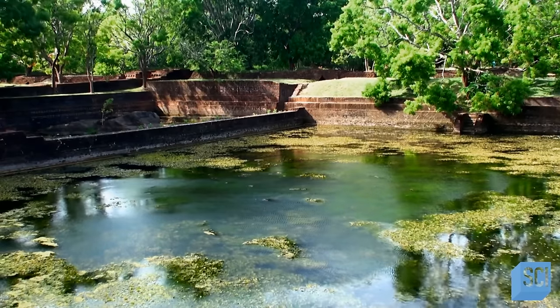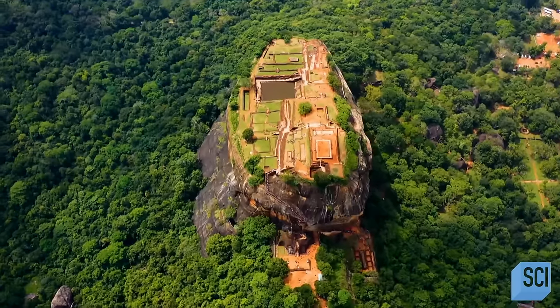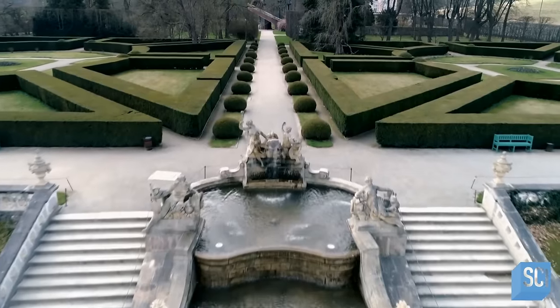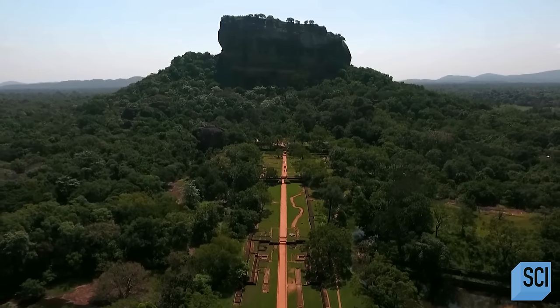Sigiriya seemed to offer so many comforts that it would be easy to forget how heavily fortified the site actually was. The complex garden layout is similar to the design of many European castle grounds and even the Taj Mahal, and yet it predates most of them by at least 500 years. Perhaps Sigiriya was a castle.